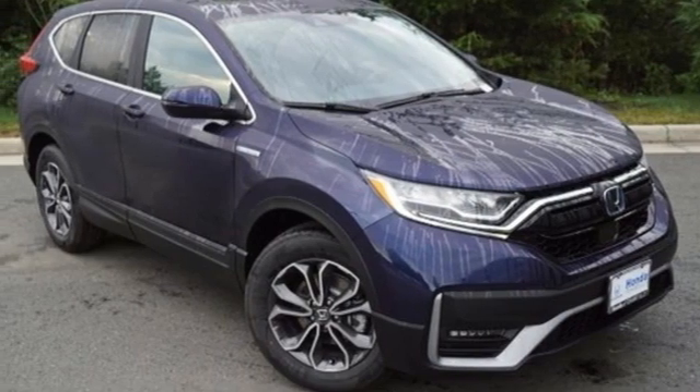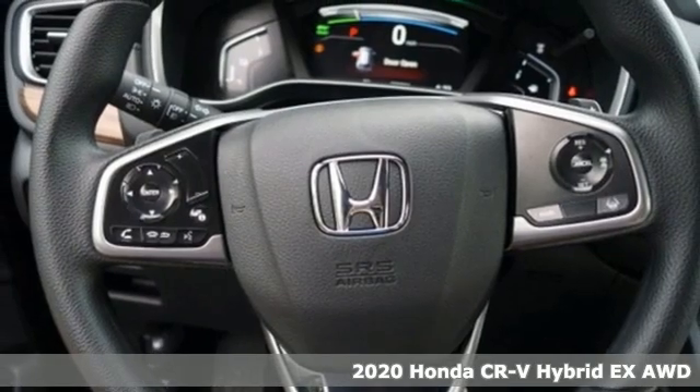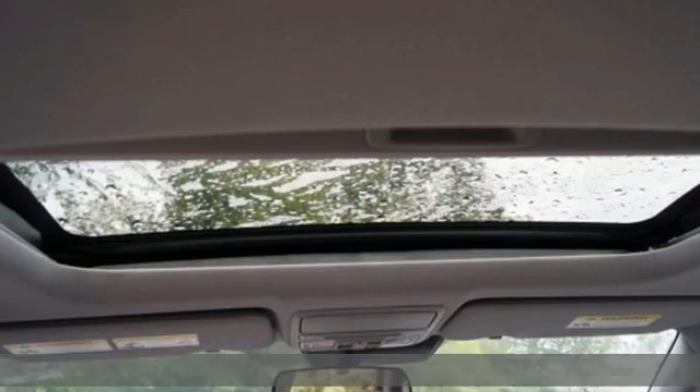It's a new 2020 Honda CR-V Hybrid. Honda's created some of the most admired vehicles on the planet. It's equipped for all your driving needs and wants.